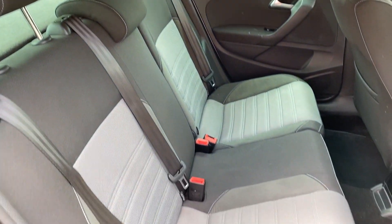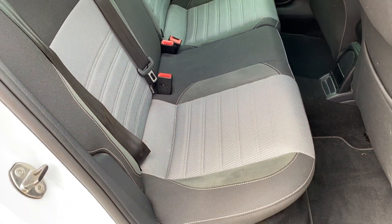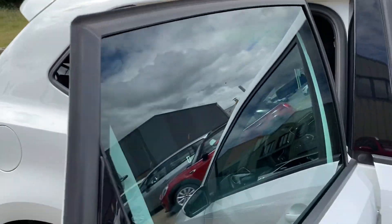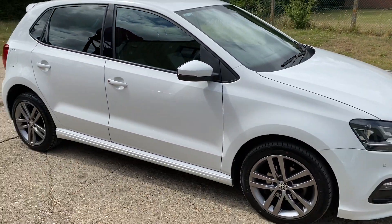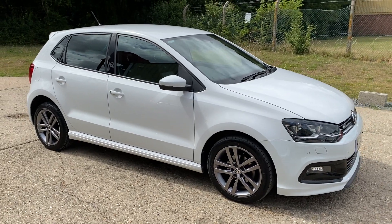There are your rear seats. Full details and specification of the car are available on the website. Please let us know if you've got any questions or if you'd like to come and see this car. Thank you very much for watching.